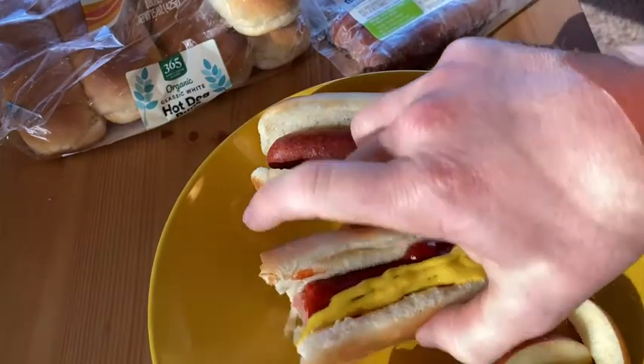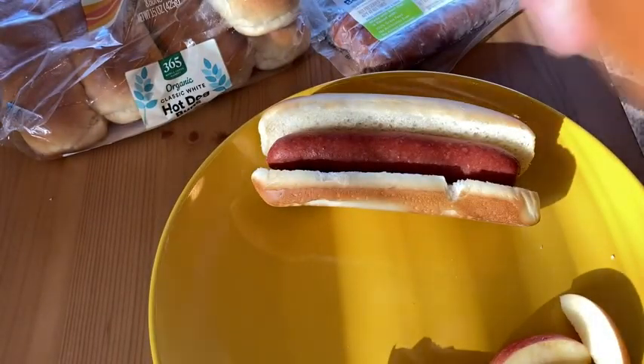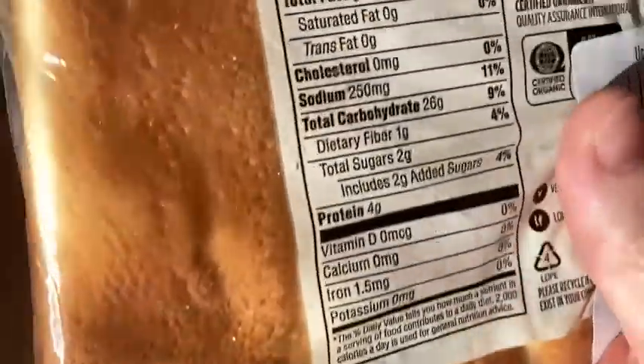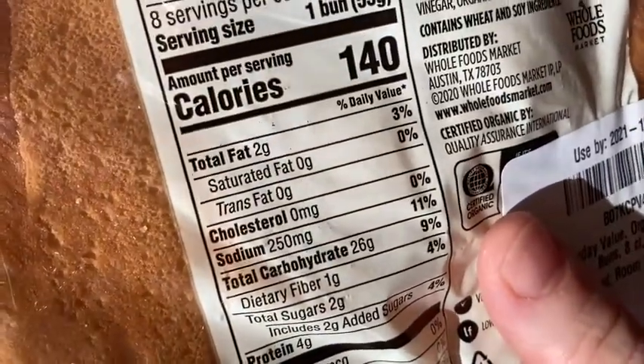I'm going to take another bite here. Delicious. We have 140 calories per bun. Really, really soft.